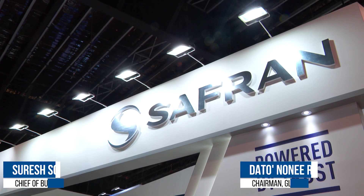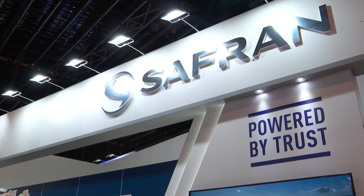Hi, Dr. Noody. Hi, hi. Nice to meet you. Nice to meet you too. Today we are at the Safran booth. Can you please tell us what you have to show?